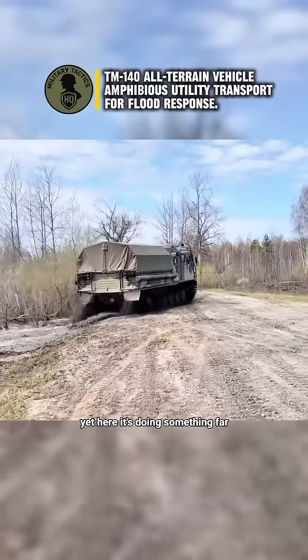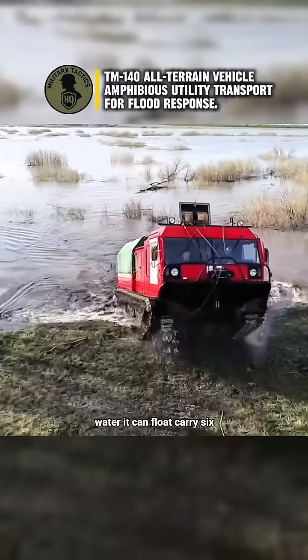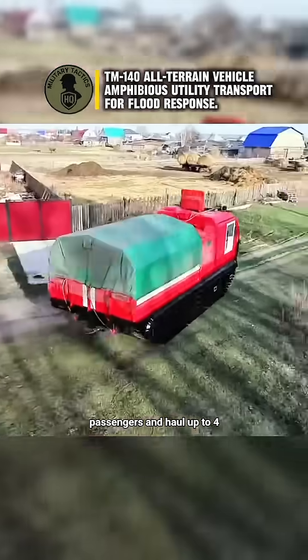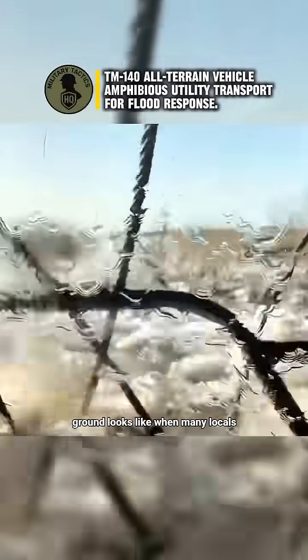Yet here, it's doing something far more human — helping residents escape rising water. It can float, carry six passengers, and haul up to four tons of supplies. Not for spectacle, but because regions like Kurgan need equipment that doesn't care what the ground looks like.